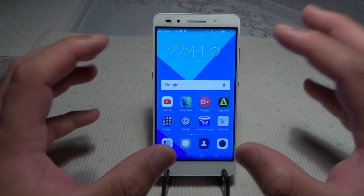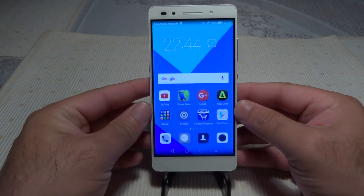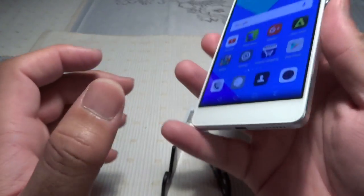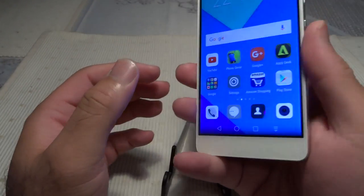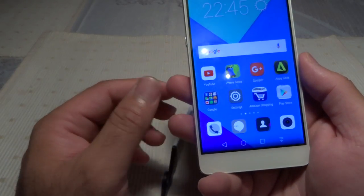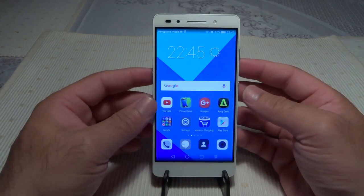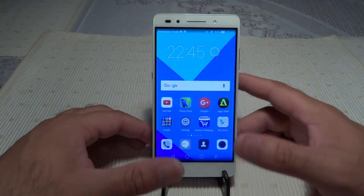One last thing: I strongly suggest buying a case for this phone. It's a unibody aluminium build with chamfered edges, and it can be slippery, especially when your hands are cold and dry outdoors. You're likely to drop it without a case. The slippery metal build is one of the cons.